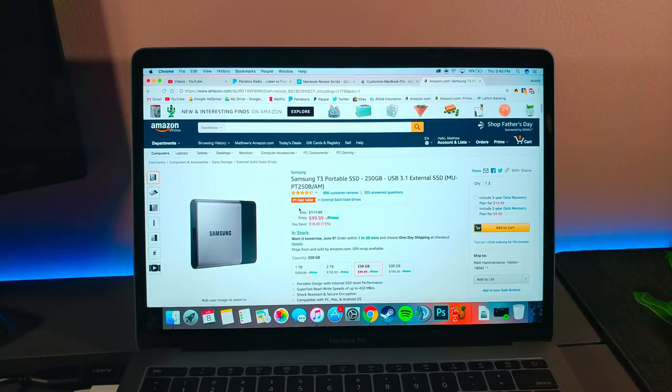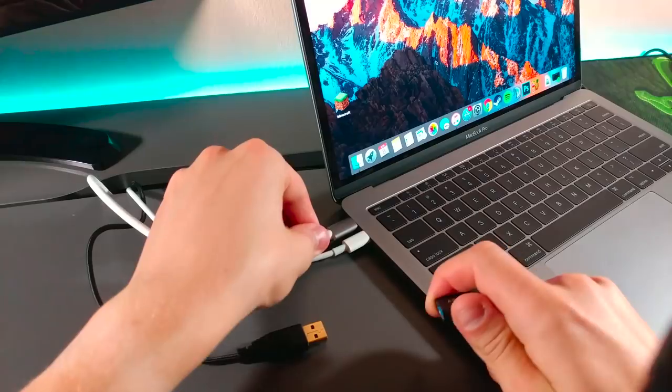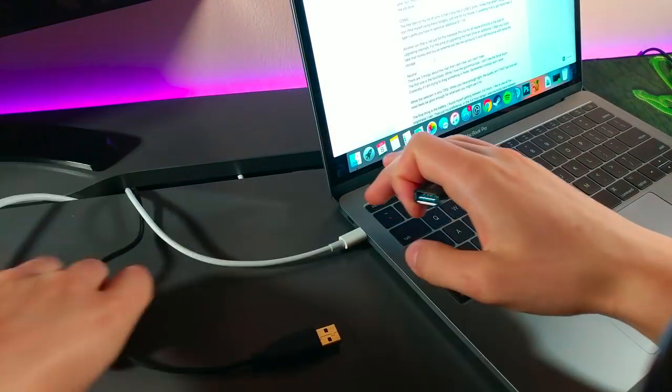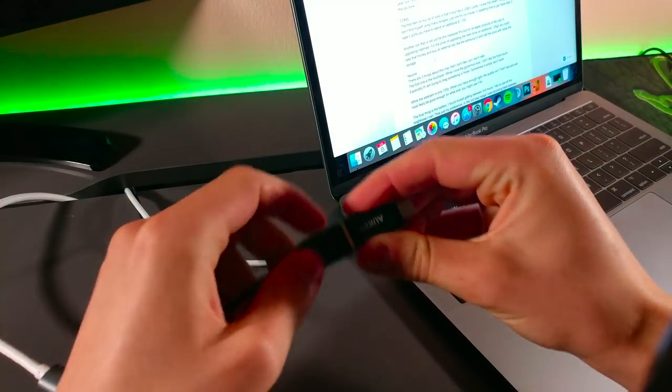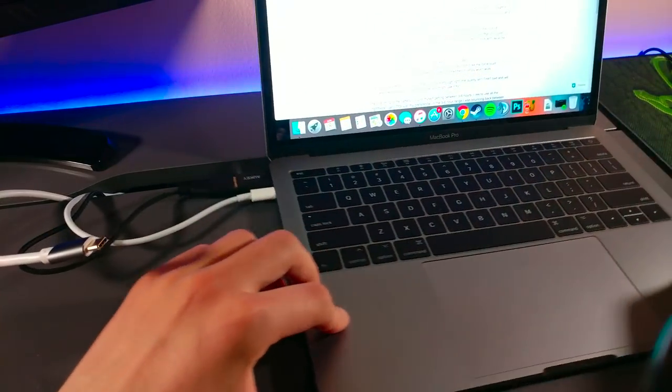And if you find yourself in lack of USB-C ports, you can either go with the dongles or you could spend another $1,100 just to get more USB ports, some more power, and a bigger screen.